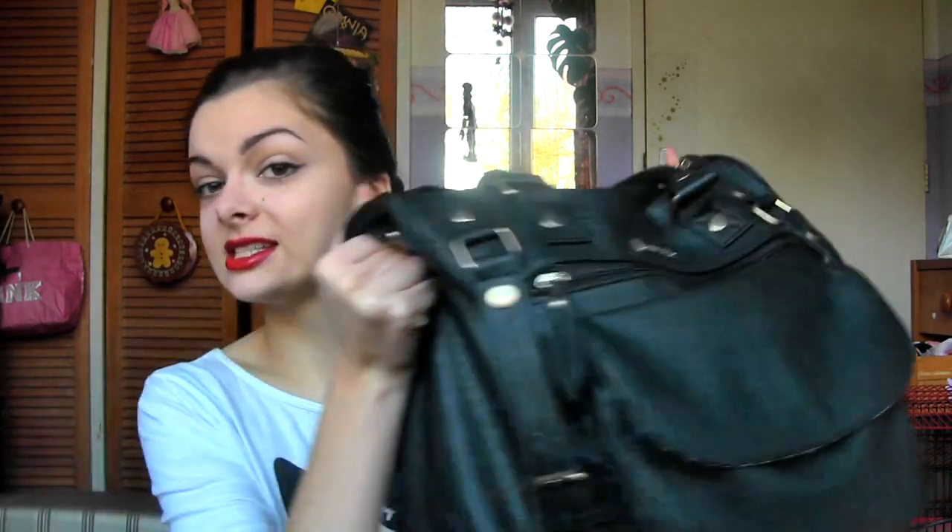Hey guys! So as you can see, I'm still on Christmas vacation. I'm at my parents' right now. But I have to go back to university tomorrow. So I thought today I would show you what's in my purse slash school bag, because it's the same thing.